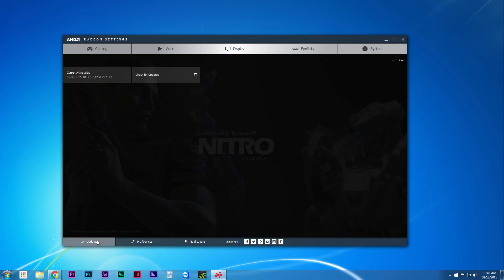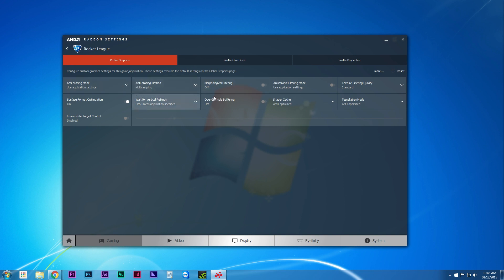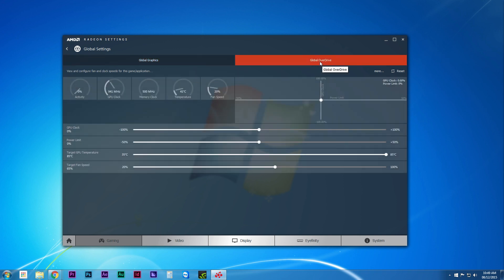It's a lot cleaner, with the main sections grouped into tabs at the top, with extra preferences, notifications, and driver updates down on the bottom. In the gaming tab, you'll find various profiles for your installed games, which let you tweak specific graphic settings for each game. There's also a global settings profile, which sets certain settings as the default for all games unless you create specific profiles. Overdrive returns from Catalyst with a refined interface that makes it really easy to adjust the overclocking profile for each game.